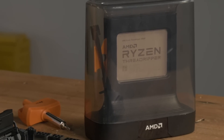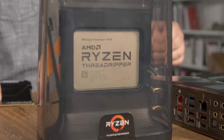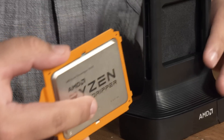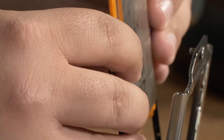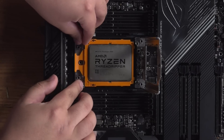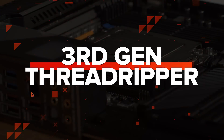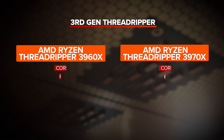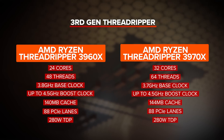AMD is releasing two new high-end desktop processors, the Ryzen Threadripper 3960X and the 3970X. They claim that these processors are the most powerful desktop processors ever created for creators. You might be thinking that's a load of bull, and I would usually tend to agree. But when you look at the specs of these CPUs, they are absolutely jaw-dropping.